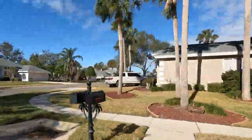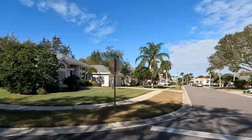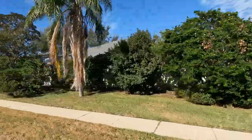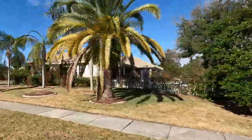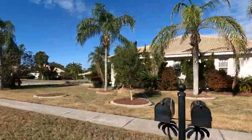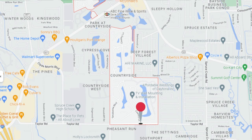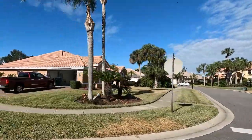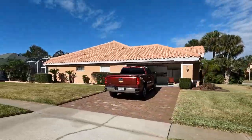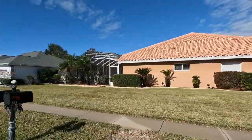This neighborhood is located within the larger community of Countryside here in Port Orange. You can get to Steeplechase one of two ways — from Dunlawton Avenue, and then the easier way to get into the neighborhood is off of Taylor Road, which is right here.